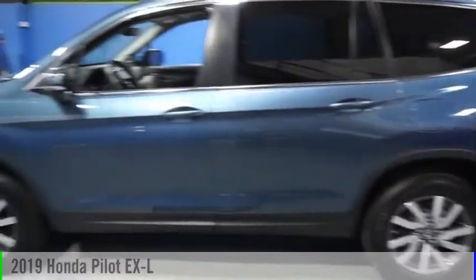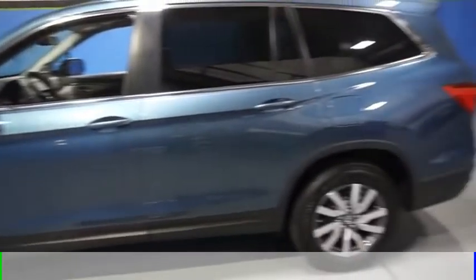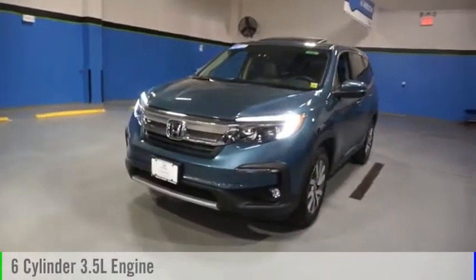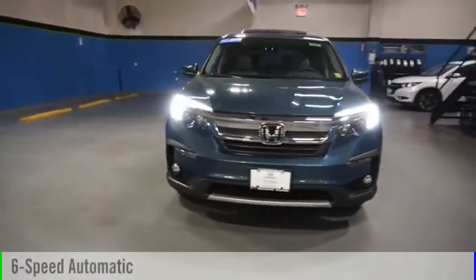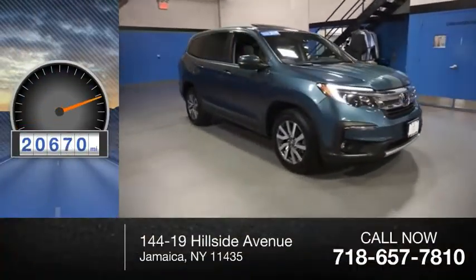Stop by and take a look at the 2019 Pilot. This vehicle is powered by an all-wheel drive, six-cylinder, 3.5-liter engine, and comes with a six-speed automatic transmission. This vehicle has less than 25,000 miles.